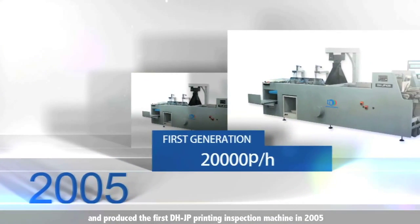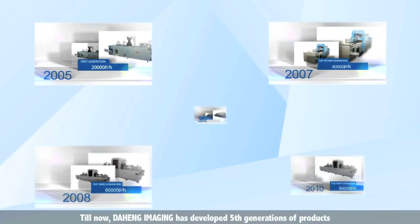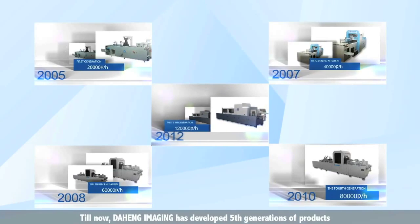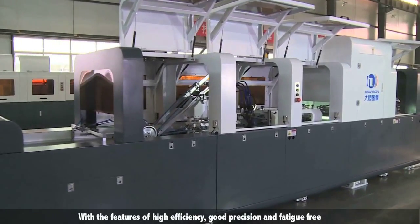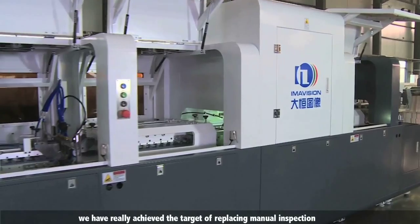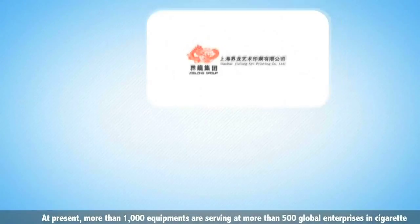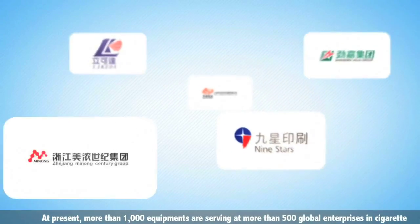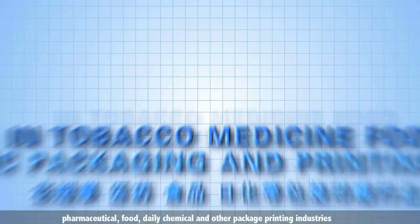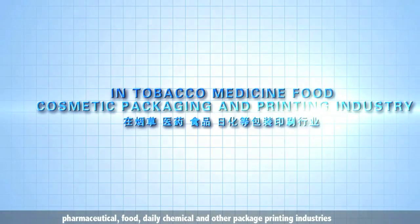Daheng Imaging is dedicated to developing automatic inspection equipment for printing product quality and produced the first DHJP printing inspection machine in 2005. Since then, Daheng Imaging has developed five generations of products with the features of high efficiency, good precision, and fatigue-free operation, achieving the target of replacing manual inspection.